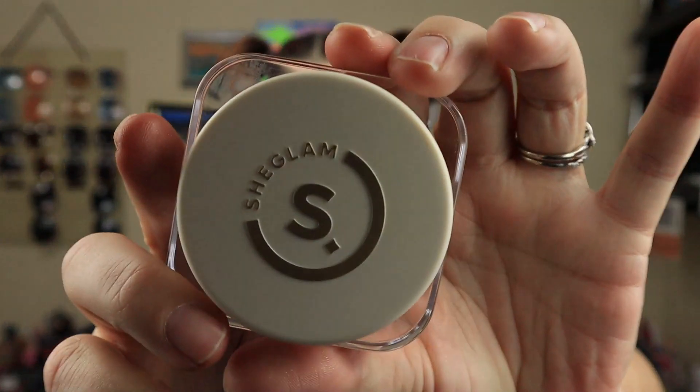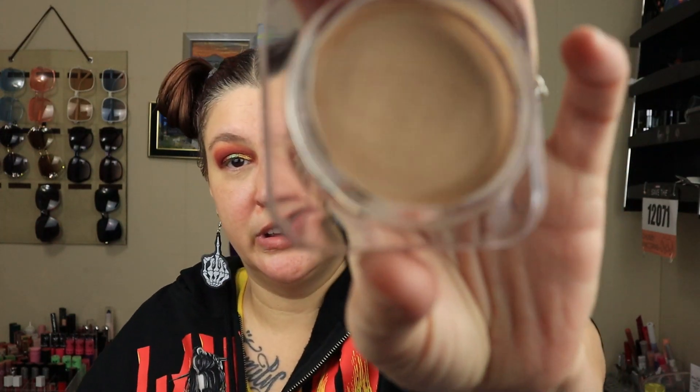She Glam Skinfluencer. This is the She Glam Skinfluencer Full Coverage Foundation Balm, and we have the shade Shell. I had gotten two of these because I needed to figure out which one was going to match me best. I shade-matched to the best of my ability. This comes in 30 shades. It is 0.52 ounces for $8.49.